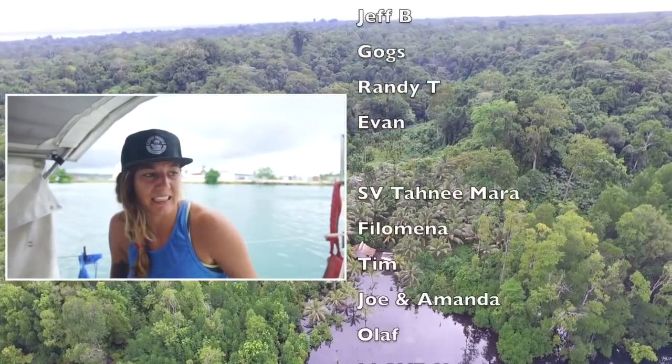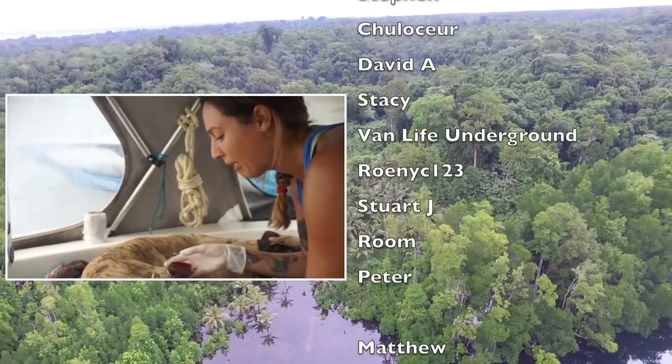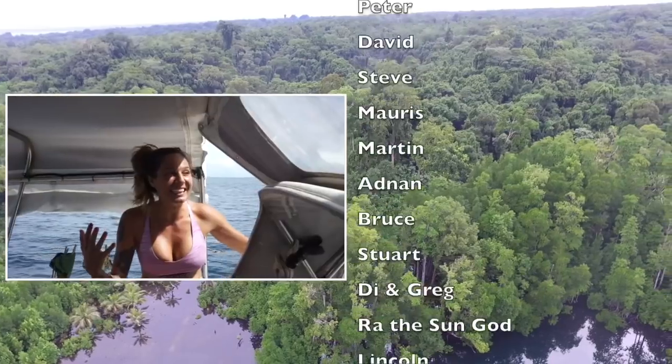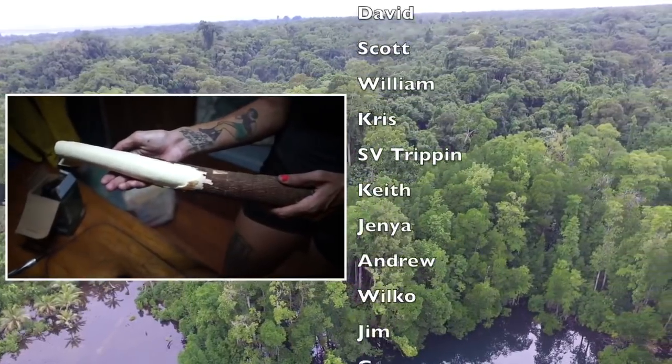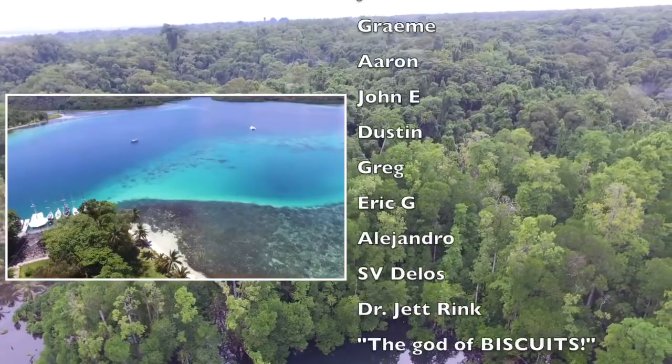Coming up next on Sailing Nanji, Marley and I are attacked by three dogs. Brady from Delos sends us on a mission. We try a few new things for the first time, fix things out at sea and end up here.